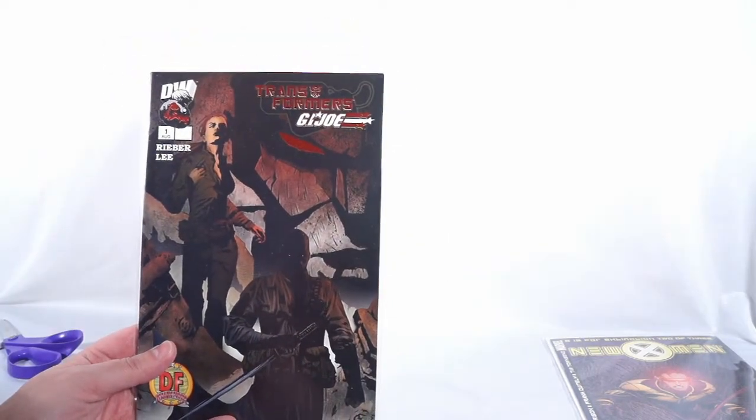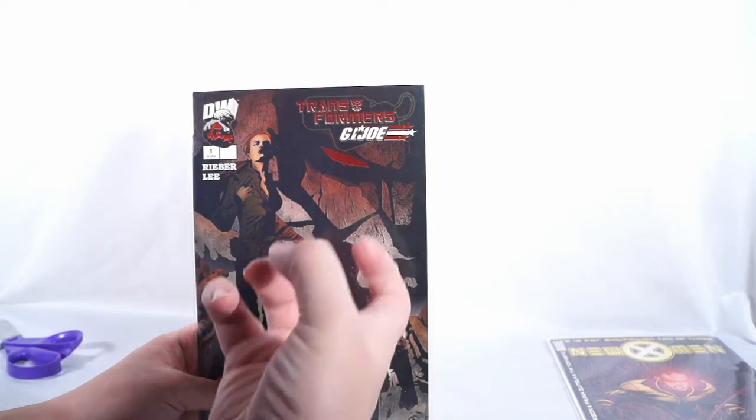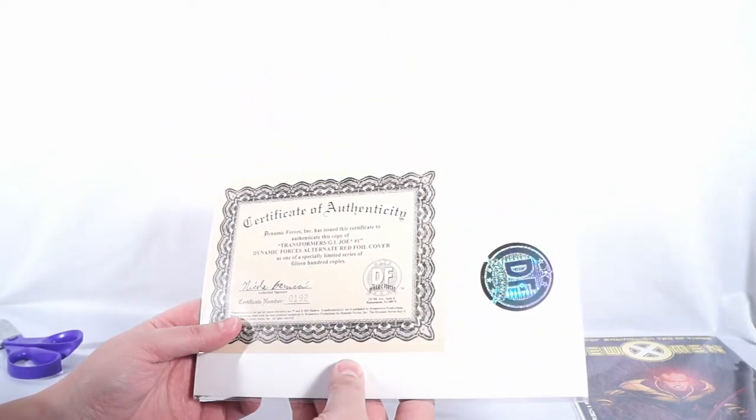Next one, we got a box. I picked up one of these nice little safety cutter things — a double-sided envelope opener from the craft department at Walmart. This is a Dynamic Forces variant of Transformers GI Joe number one. It even has a certificate of authenticity in the back. I picked this up because I'll be meeting Jay Lee. I love his artwork — it's always so sharp and dark and gritty. I cannot wait to meet this guy; he's been on my shortlist for a very long time.